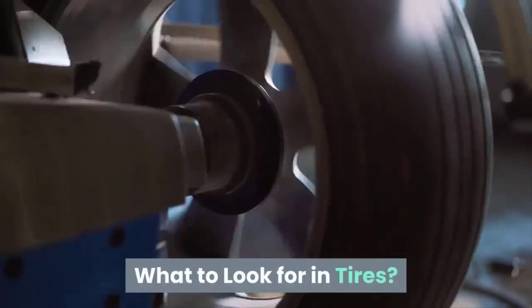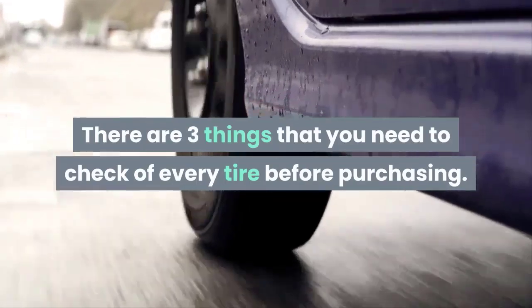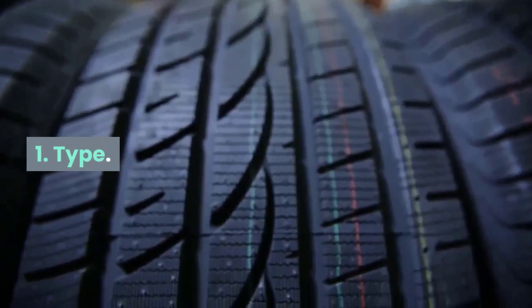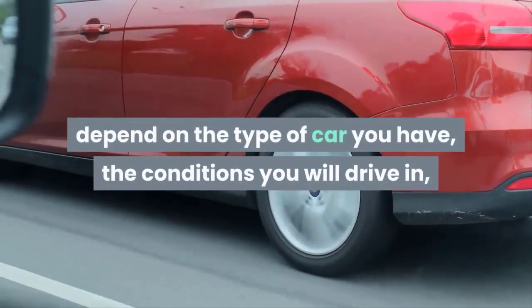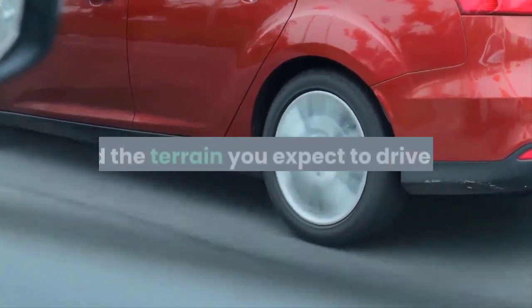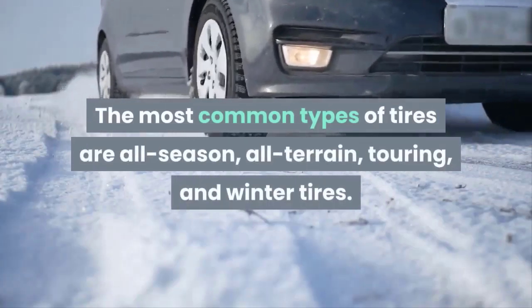What to look for in tires: there are three things that you need to check for every tire before purchasing. One is type — the tire type you'll need will largely depend on the type of car you have, the conditions you will drive in, and the terrain you expect to drive on. The most common types of tires are all-season, all-terrain, touring, and winter tires.